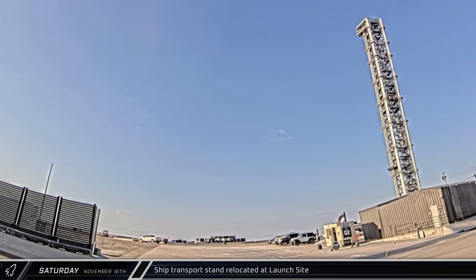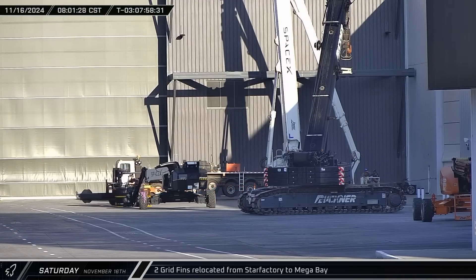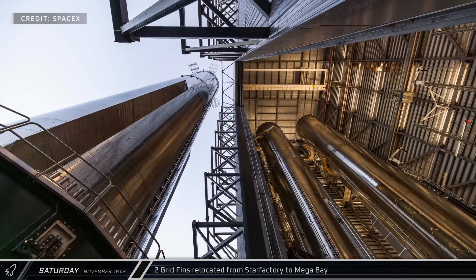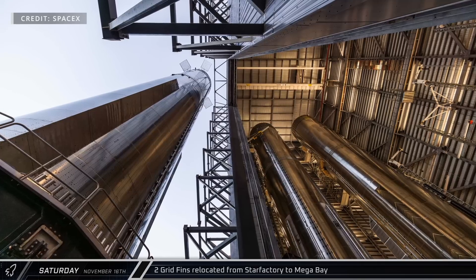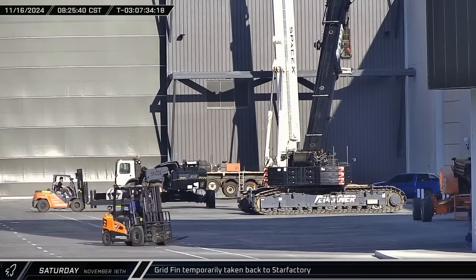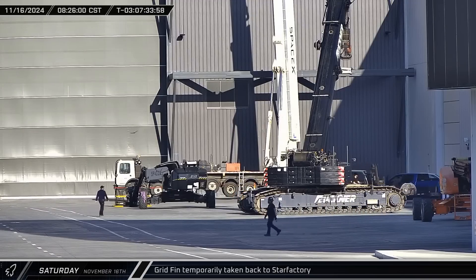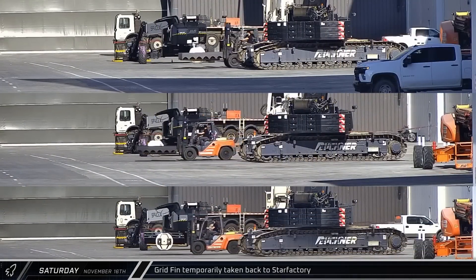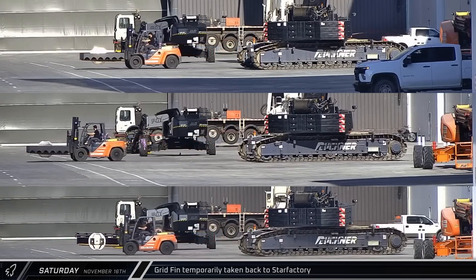clearing the pad in preparation for a pre-launch tanking test the next day. At the build site, two grid fins were spotted being moved across the ring yard area and into Mega Bay 1. Thanks to a picture posted by SpaceX, we can see that neither Booster 14 nor 15 currently have grid fins, so these are likely for the former. A short time later, one of the grid fins made its way back to the Star Factory for unknown reasons. However, over the next hour, we saw three more grid fins head into Mega Bay 1, meaning that all four of Booster 14's fins should now be there for installation.